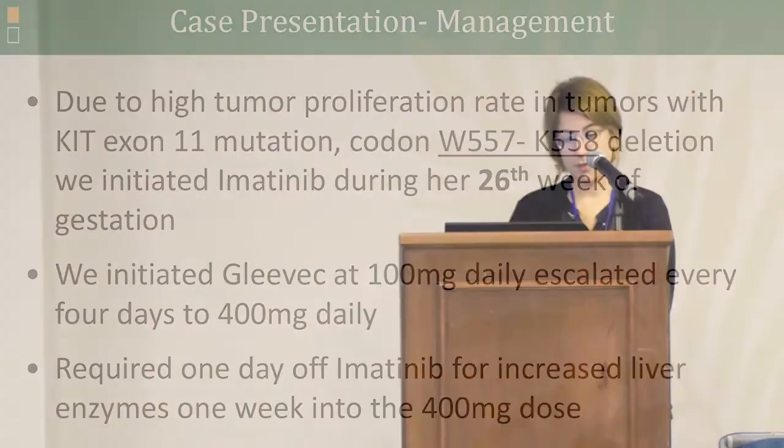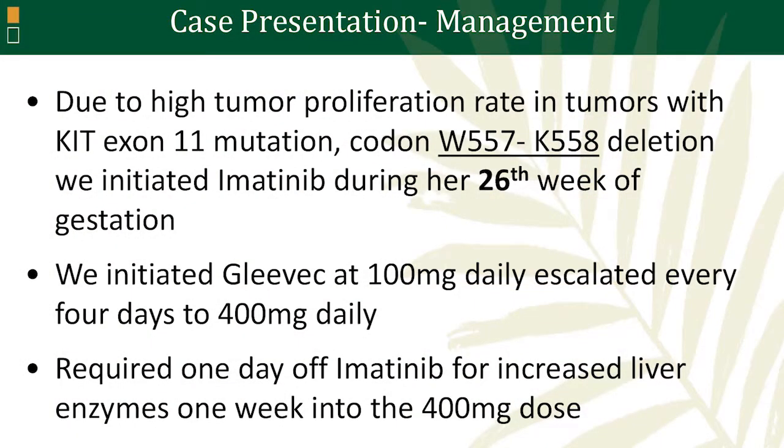This particular mutation has been shown to have a slightly higher growth rate. Also, because of the way the surgery was performed in her case and because she still had underlying disease, we decided to start treatment during her 26th week of pregnancy.